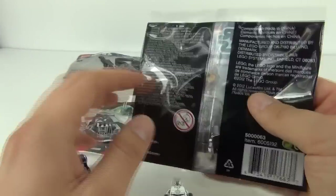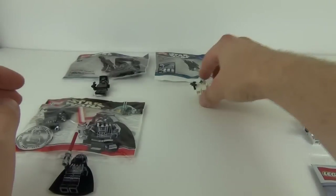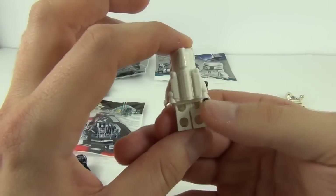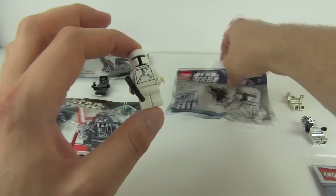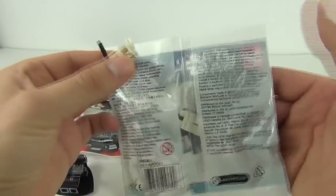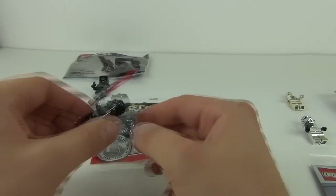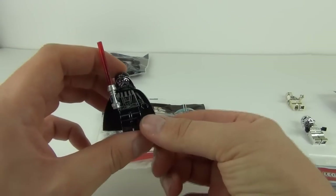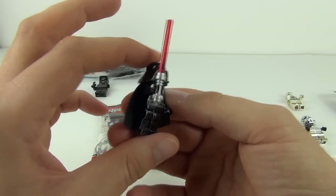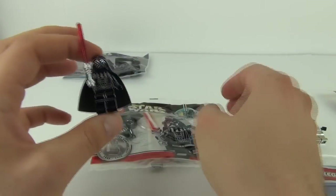This is the bag that the TC-14 came in. So the next one is the White Boba Fett — there he is out of the packaging, and this is the package that he came in. So is the White Boba Fett your favourite? Next up is the awesome Chrome Darth Vader, out of the packaging, with some really cool chrome effect finishing to that minifigure.